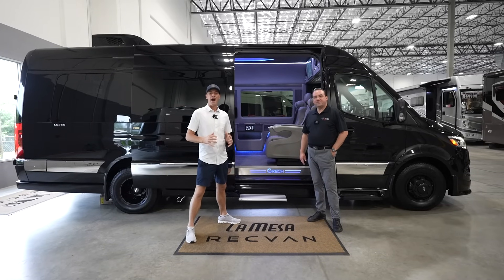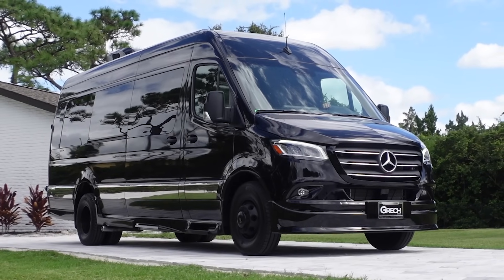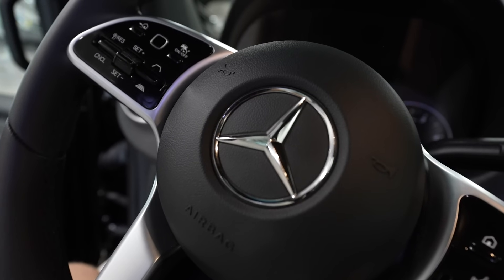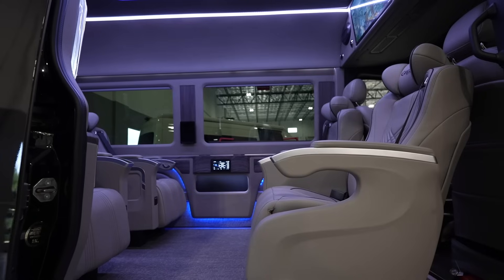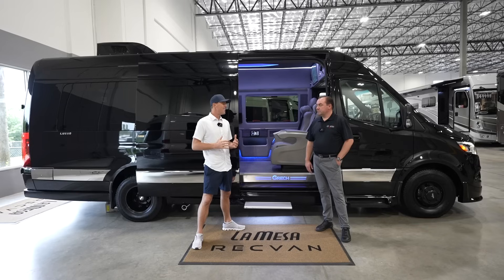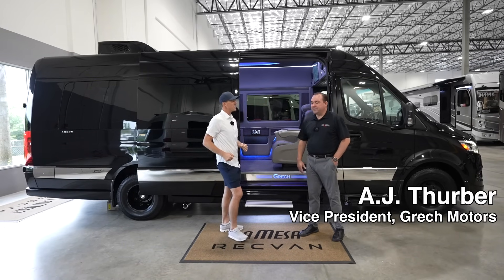Ladies and gentlemen, we have found the most expensive Gretsch van that's ever been built on the Mercedes Sprinter chassis. Today it is an honor to share with you the 2024 Gretsch Lusso. Today we're hanging out with AJ, Vice President of Gretsch.